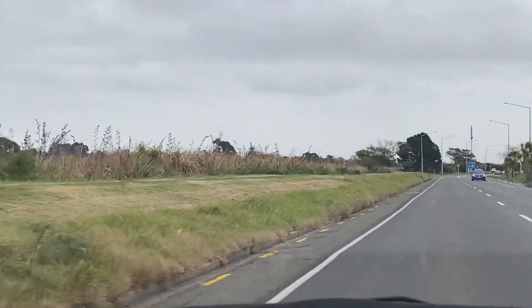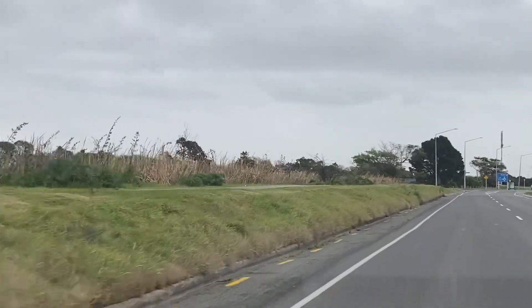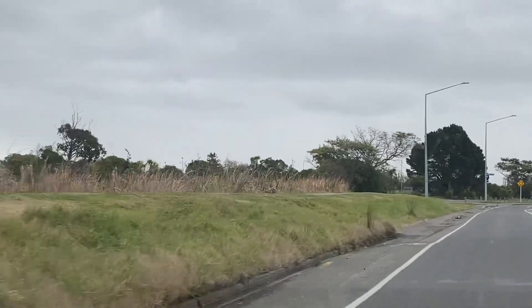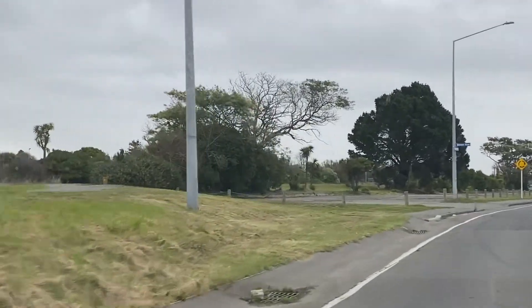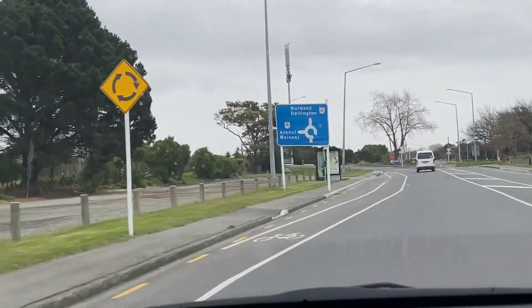It goes all the way in a pattern along here, and this has happened several times — it's been mowed several times in the same pattern. Then it comes down flat to where it's been mowed again, looking quite smart, mowed along here on the berm.